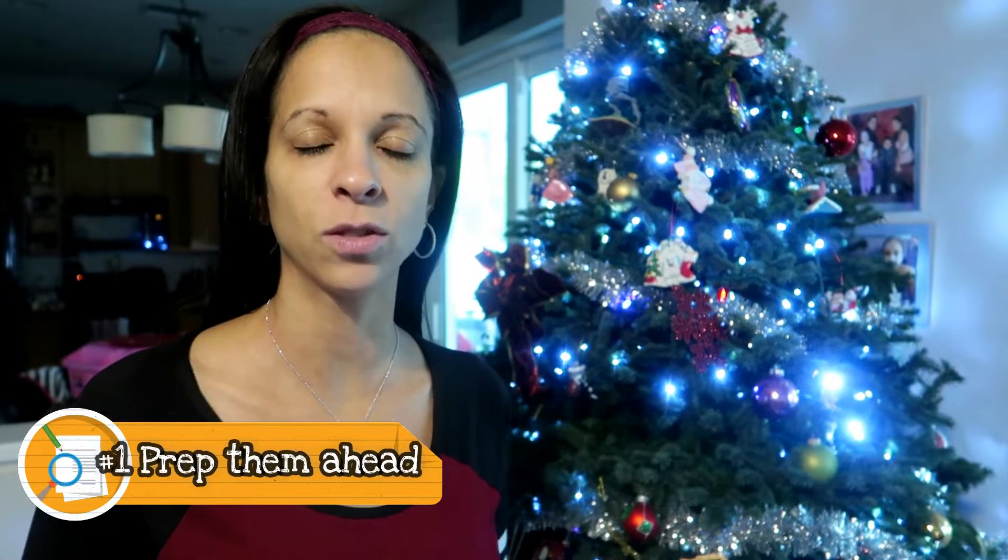Number one: prepare them ahead of time that they are going to share. This will come in handy for parents having play dates, and also during the holidays when you have family coming over or you're going somewhere with other children and families with children who are your child's age — preschoolers and toddlers. Let them know what to expect and the behavior that is expected of them. If they know they have to share, this will make the transition a little bit easier.